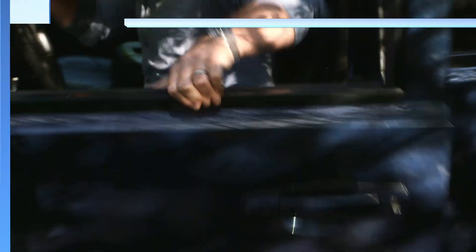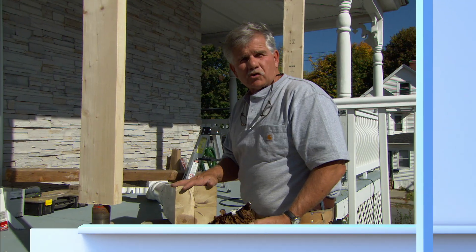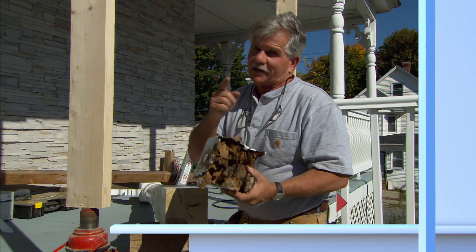Next time on Ask This Old House. The bottom of this hundred-year-old porch post was completely rotted, but I got a way to fix it.